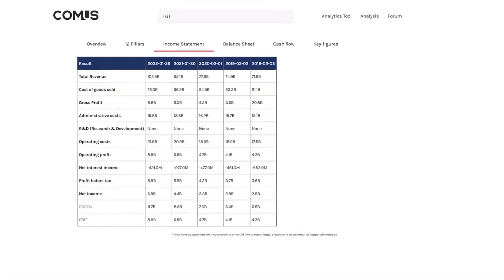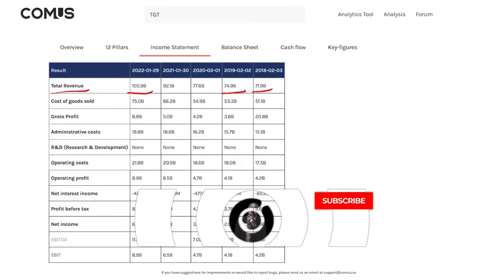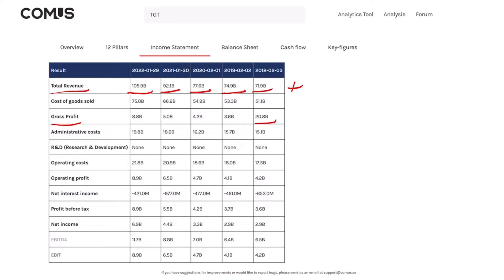Jumping over to the income statement: total revenue went from 71.9 billion dollars in 2018 up to 105.9 billion dollars, growing steadily every year — I like it. Gross profit went from 20.8 billion dollars, fell in 2019, but has since seen better and better numbers — that is a plus. Net income went from 2.9 billion dollars up to 6.9 billion dollars, improving every year — that is a plus.